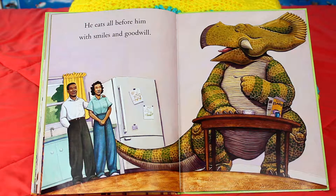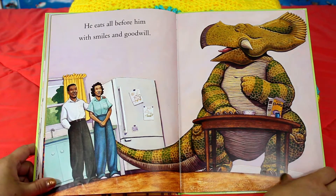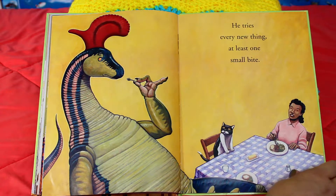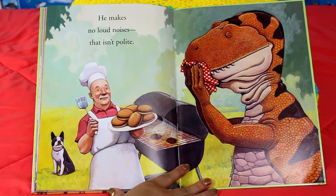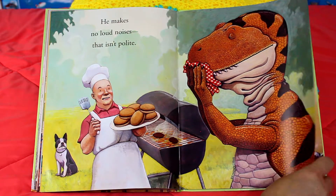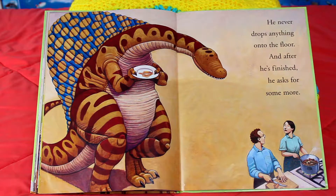He eats all before him with a smile and goodwill. He tries everything new, at least one small bite. He makes no loud noises. That isn't polite. He never drops anything onto the floor, and after he's finished, he asks for some more.